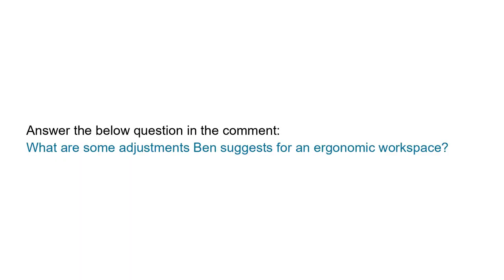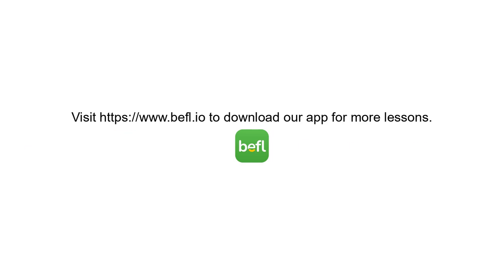Answer the below question in the comment: What are some adjustments Ben suggests for an ergonomic workspace? Thanks for studying. Don't forget to like, comment, or visit our website to download our app for more lessons.